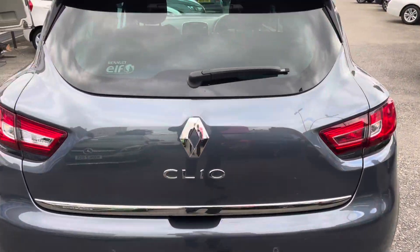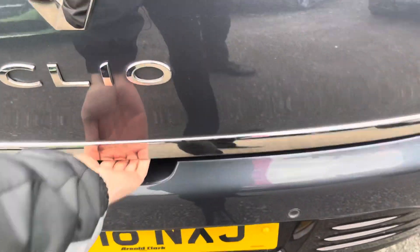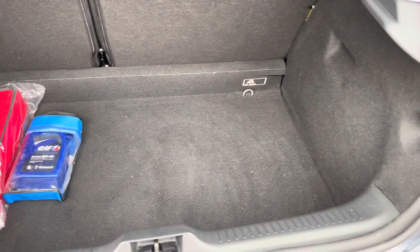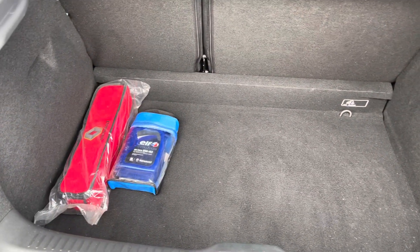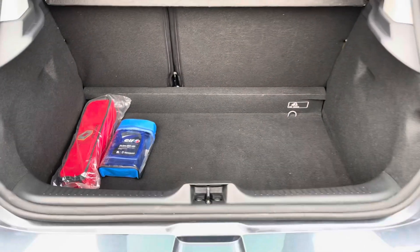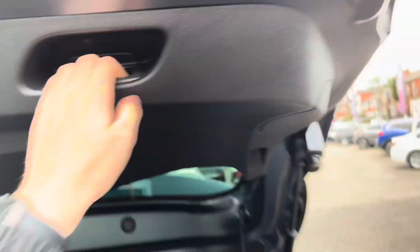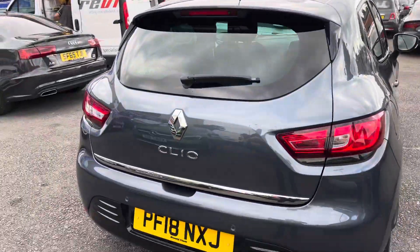At the rear, to open up the boot, you simply pop it open with the tab. It opens up to reveal a nice deep amount of boot space, and you do have tethering points so you can tie any loads down if you need to. You have your handle up top, which allows you to easily close the tailgate.